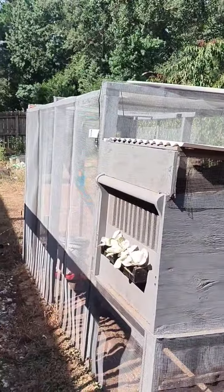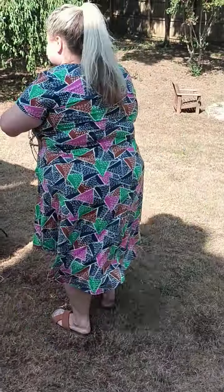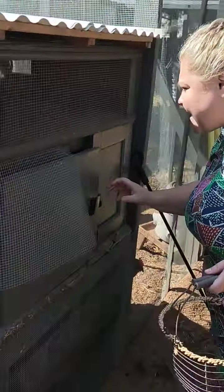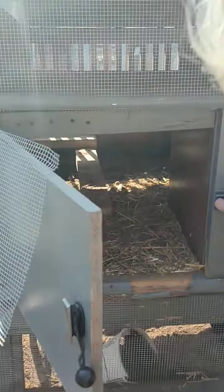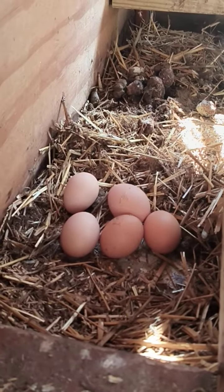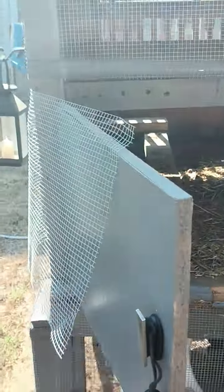We have our egg basket — hopefully there will be at least one egg in there. If not, it is what it is; that sometimes happens. I have not looked so I don't know. Come on — oh goodness, I see lots of eggs! We must have missed one yesterday, and that is okay. If you come right in here, you'll see there are one, two, three, four, five eggs.